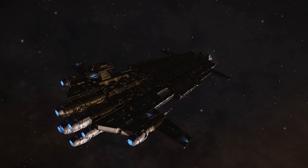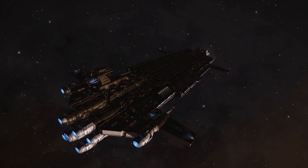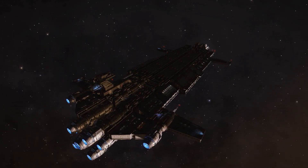But as I'm sure you've guessed, there was still one target we needed to take on to truly know the capabilities of the Diamondback Scout. Fortunately, where we call home, there are no shortage of Hydra.